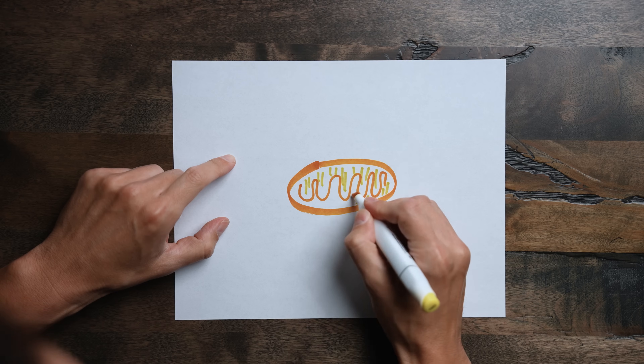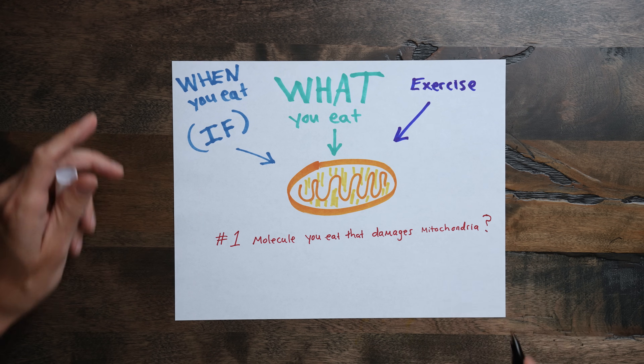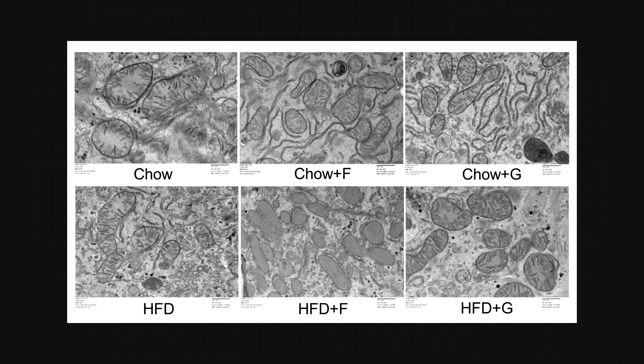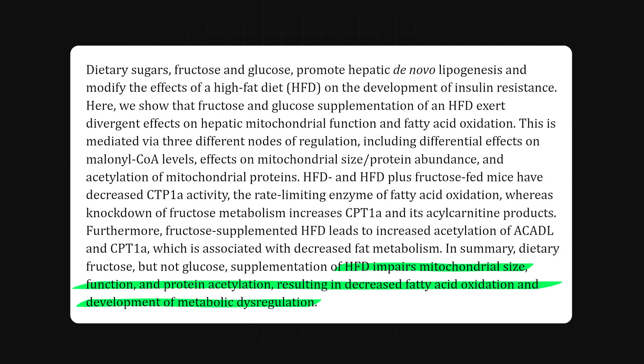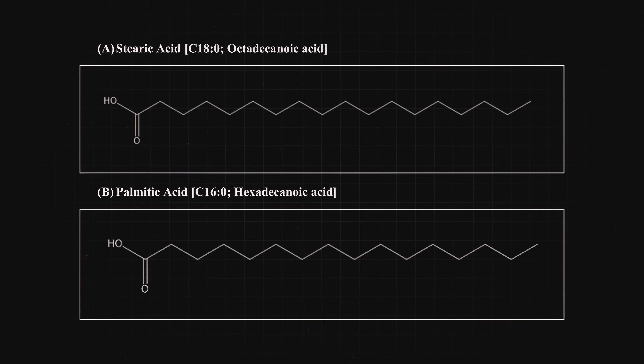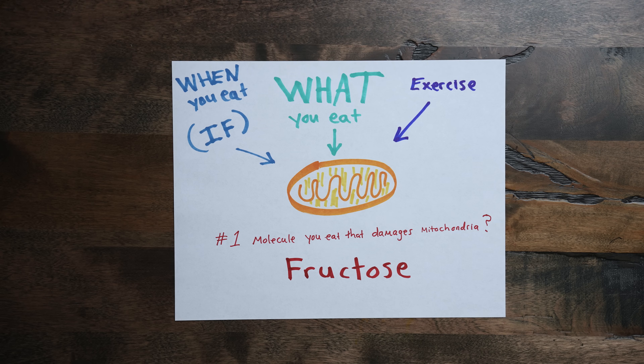We've talked about when you eat and intermittent fasting, and about exercise — now what about what you eat? Your mitochondria are hugely impacted by what you eat, for better or worse. What's the number one molecule that causes mitochondrial dysfunction? Fructose. Fructose to the mitochondria is the equivalent of putting sugar in your gas tank — it's only a matter of time before that engine is toast. Research shows that adding fructose to the diet for 10 weeks decreased mitochondrial size and caused impaired mitochondrial function — with less protein acetylation and fatty acid oxidation — leading to metabolic dysregulation. Mitochondrial function worsens when eating excess sugar and trans fats, and to a certain extent some saturated fats, mostly long-chain saturated fatty acids from beef and pork like palmitic acid and stearic acid. But by far the worst offenders are fructose, which mostly comes from added sugar, and trans fats.